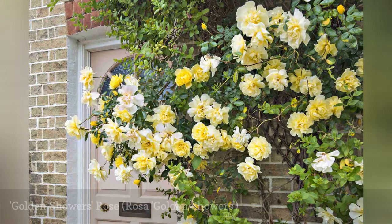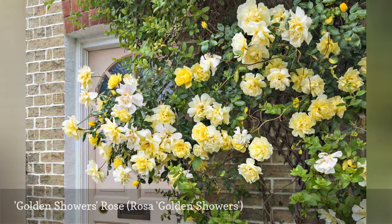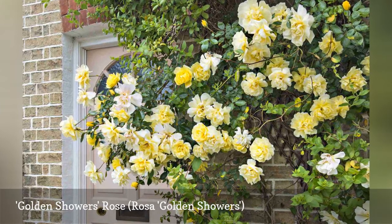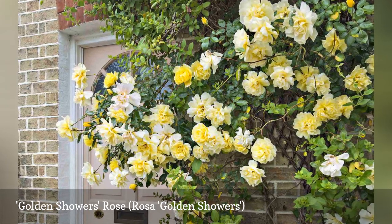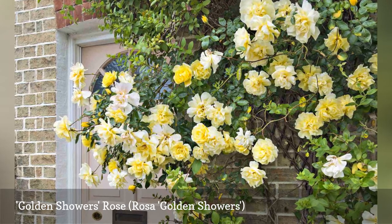Considered a modern climber, Golden Showers was named an All-American Rose Selection winner in 1957. Its name comes from the bright yellow blossoms that seem to flower continuously. With a honey-like fragrance, the blossoms make excellent cut flowers. This climber looks equally nice against walls or structures.